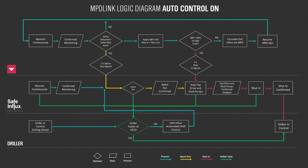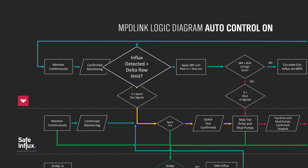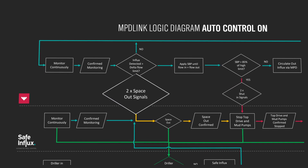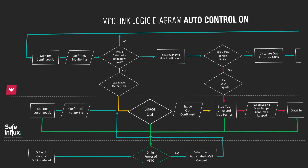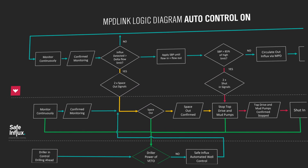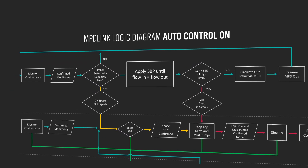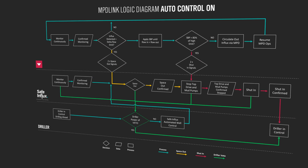In conjunction with the Safe Influx system, both systems now monitor continuously their sensor environment. In the case an influx is detected — meaning the delta flow exceeds a certain limit — two space-out signals are sent in real time to the Safe Influx system, initiating the space-out sequence. At the same time, the Weatherford MPD system applies surface back pressure until flow in is equal to flow out, and MPD operation resumes normally.